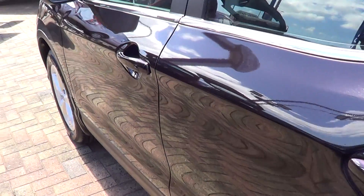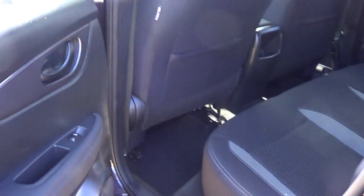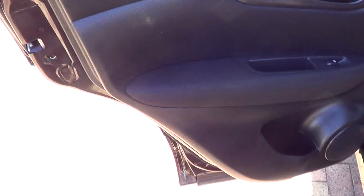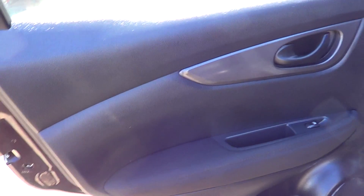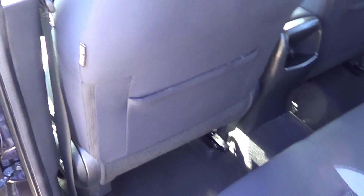As we go through to the passenger rear now, there's no marks or anything down that passenger door. On the inside, no marks or anything on your door trims, on the back of the passenger front seat, no marks or anything like that.